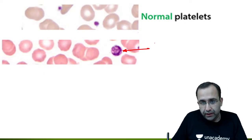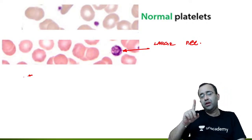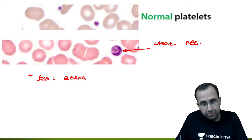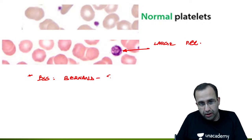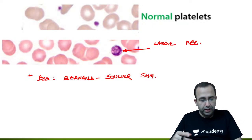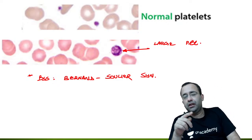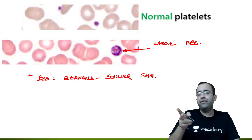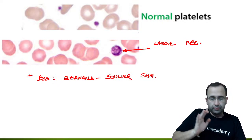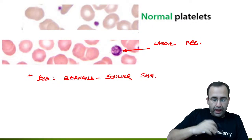Differentiate the giant bizarre platelet of MDS from large platelets. A large platelet is larger than normal but not as enormous as in MDS. Please put a star on this: large platelets are associated with Bernard-Soulier syndrome (BSS). Bernard-Soulier syndrome occurs due to a defect in GP1b/9, versus Glanzmann's thrombasthenia which has a defect in GP2b/3a.